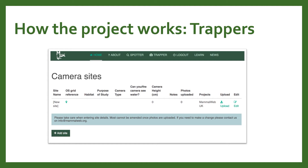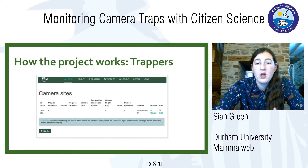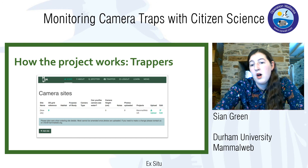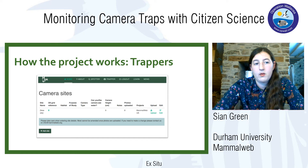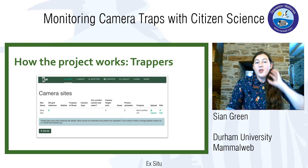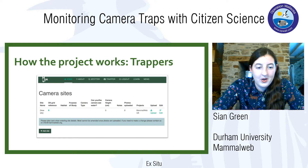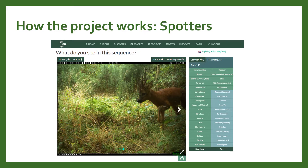So how does MammalWeb work? We have people involved as trappers — they set camera traps out, collect photos, and upload them to our site along with metadata: the location of the camera, the kind of habitat it was in, the type of camera used, how it was set up, how high it was off the ground. This metadata gives us information not just about species and time, but helps us build up maps showing how different cameras work and how different animals use different habitats.